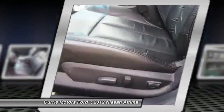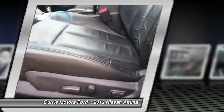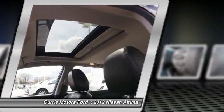dual airbags, Homelink garage door opener, alloy wheels, cruise control, compass, rear window defroster.